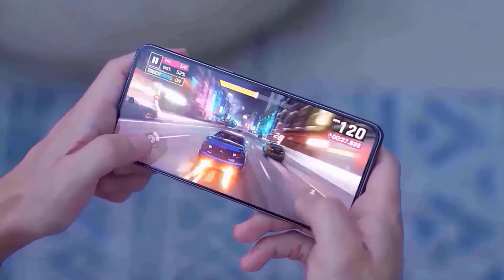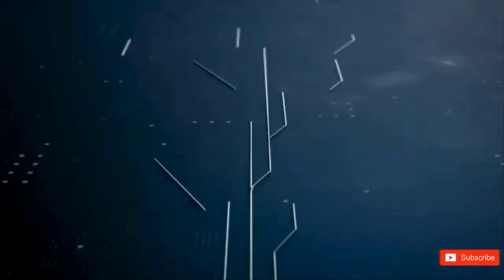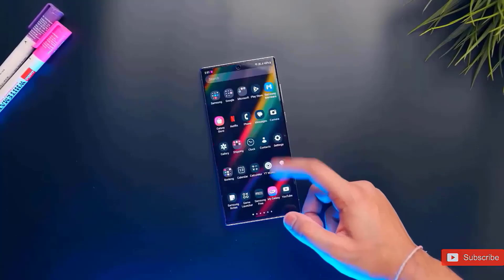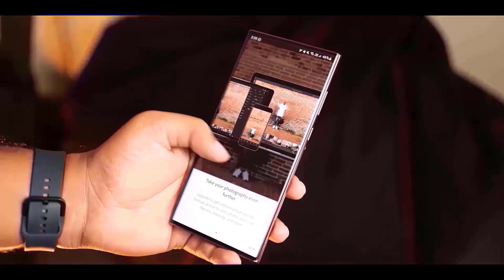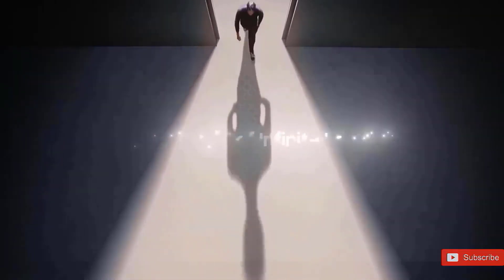The One UI 7.0 story continues as further leaked images reveal Samsung's intentions to alter the appearance and feel of its Android software. One UI 7.0 may have a number of significant improvements, such as new menus, settings, animations, design elements, and icons for Samsung's own apps.